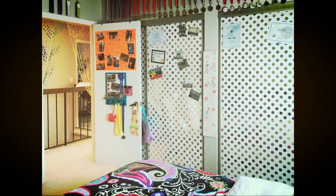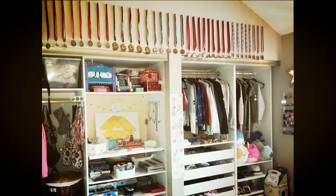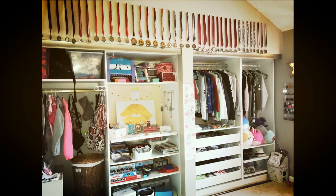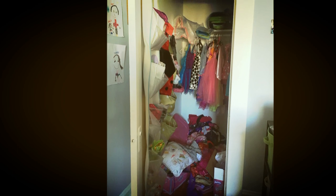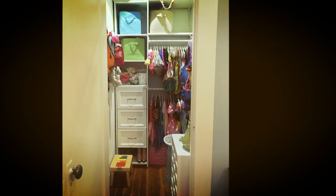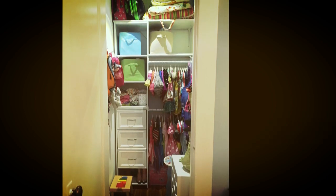My daughter has two reach-in closets, but the problem was she didn't really know what she had in there. So we took the doors off and added the IKEA PAX system, which makes it so easy to see what you have. She found that packing was much easier because everything was in one location and completely visible. We also added closet organizers to these girls' bedroom closets — tiny closets — but when you don't have drawers and hanging rods, everything ends up on the floor. We needed to take advantage of the vertical height.